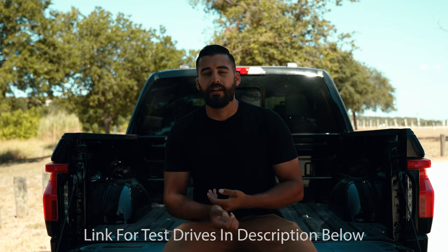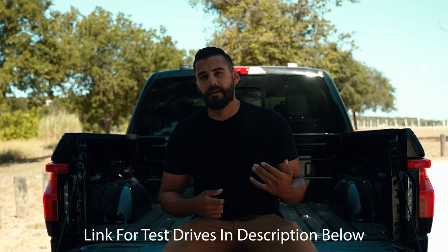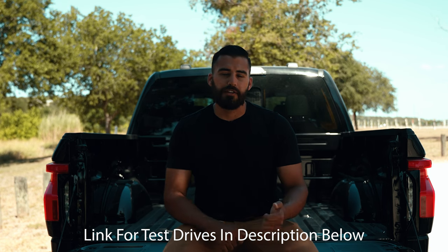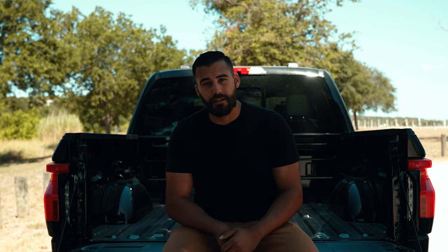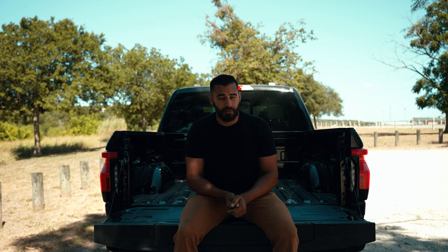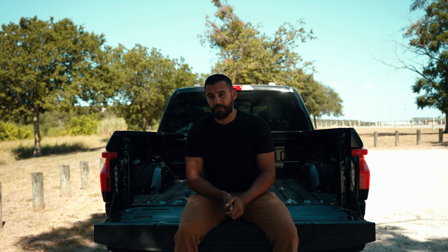Now if you're on the fence about driving an EV or the F-150 Lightning like I was, you can actually sign up to test drive at our Riata Ford location in Manor, Texas, or our Truck City Ford location in Buda, Texas. So what if you test drive this F-150, and you end up falling in love with the Lightning, and you say you've got to have one but don't know how to get your hands on one? Well, I'll explain that process to you right here shortly.